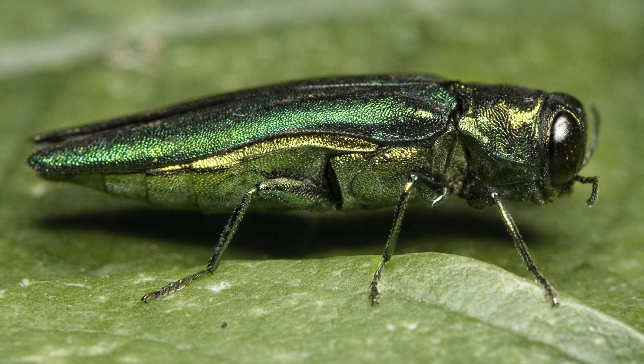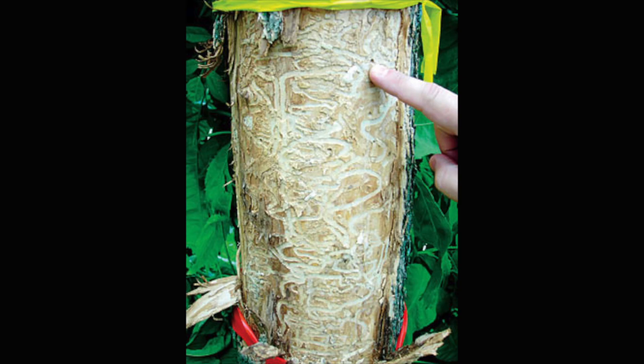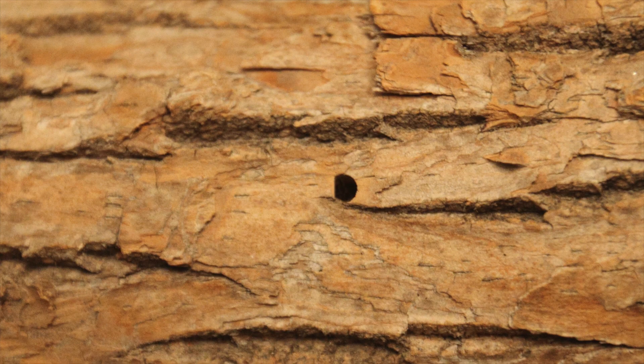Let's dig into the case of the emerald ash borer. Emerald is the color of this bothersome bug — a bright metallic green. Ash is the type of tree they attack, and borer is what they do. They lay eggs under the bark of these trees, and their white larva bodies bore into the tree with maze-like tracks that kill the tree from the inside. Their activity disrupts the tree's ability to transport water and other nutrients. This is the bark of an ash tree, and where an ash tree is infected you will often see its bark filled with small D-shaped exit holes.